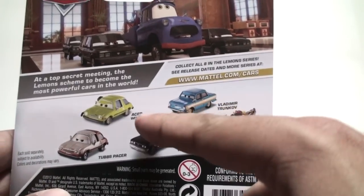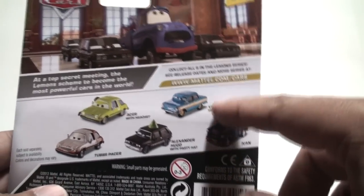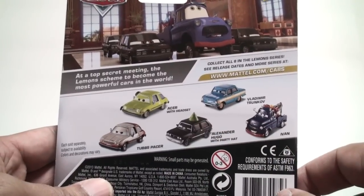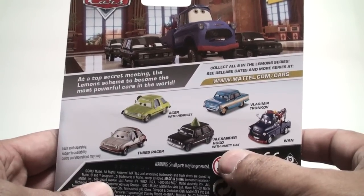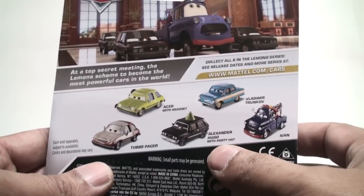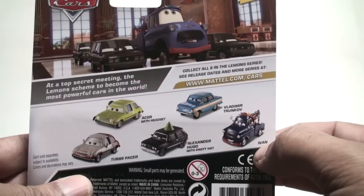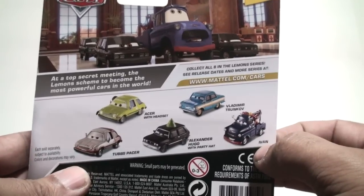You'll notice Acer with Headset, which has already been released in the first case of 2014, which was Case T. Vladimir Trunkov is in Case Y, and Tufts Pacer we'll see throughout the year — that's not a new release. You should look out for Alexander Hugo with Party Hat; that was a Kmart K-Day Cars Collector Day special car. If you did not attend that event you would not have been able to get it, but now Mattel is releasing him into the mainline. Ivan was also a Kmart promotion car for 2013 and is now being released into the mainline.